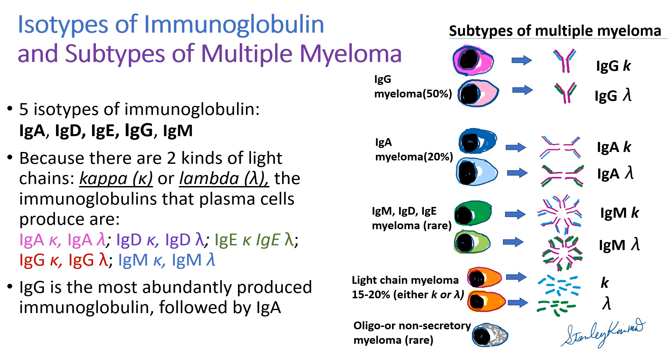Because there are five isotypes of immunoglobulin determined by the heavy chains and two kinds of light chains, you can make combinations of 10 kinds of immunoglobulins like IgA kappa, IgA lambda, IgG kappa, IgG lambda. Among these, IgG is the most abundantly produced immunoglobulin, followed by IgA.